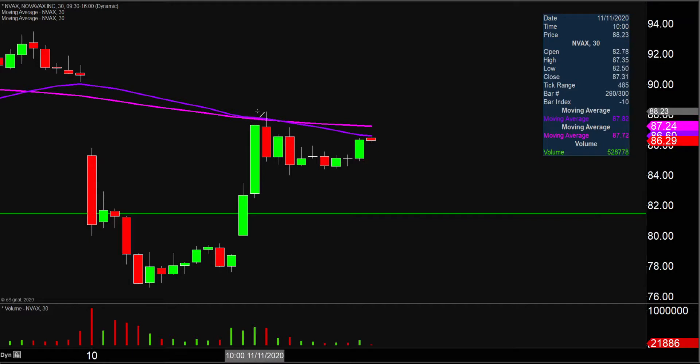The next key level to watch is right up here at the $88 mark. So keep a close eye on $88 as the next roadblock as far as resistance is concerned. But all in all, any angle you look at it, very impressive movement, very nice bounce. Now it's just a question of: can the price continue to build upon this bounce moving forward? Let's see what happens.